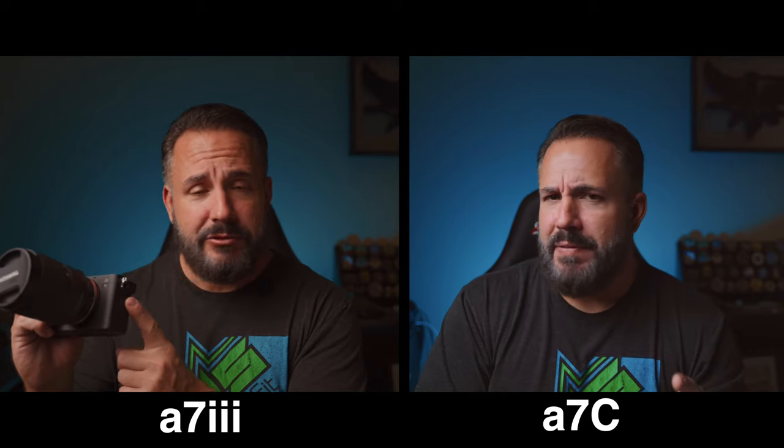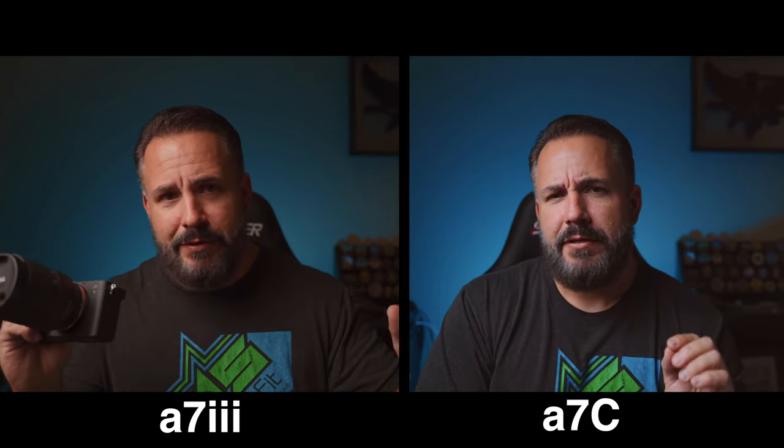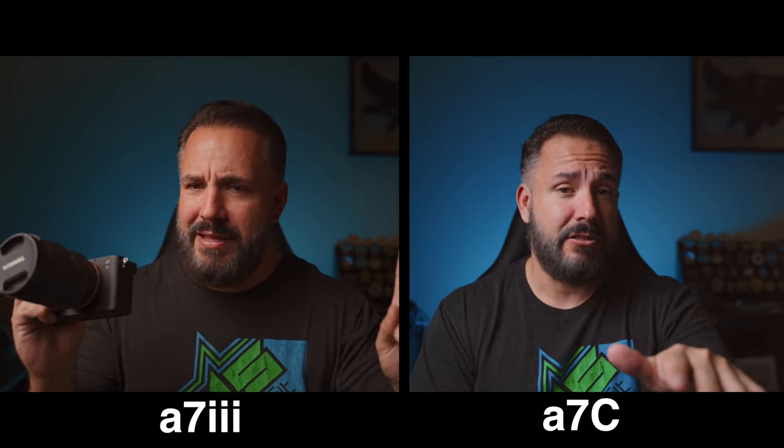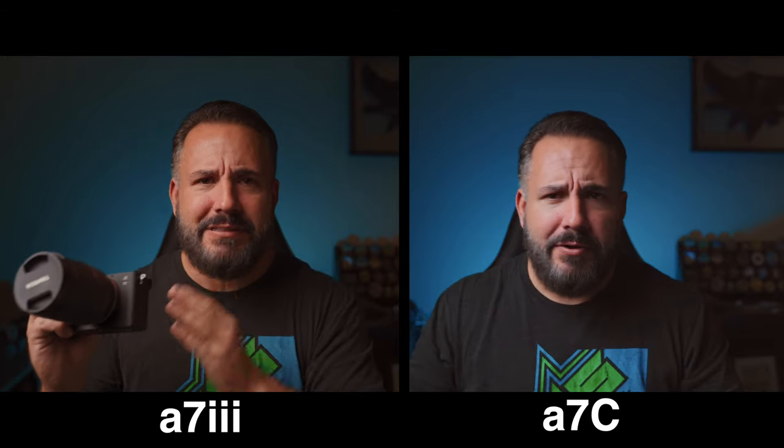There are a few things people complained about when the A7III was released. Number one: it didn't have a forward-facing articulating screen — the A7C has that, check. Another complaint was the color science — people said they just didn't care for the colors. The A7C has completely redesigned color science that looks totally different. I don't think it's fair to compare this to the A7III — this is a completely different standalone camera on its own.